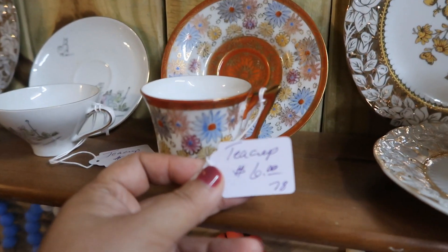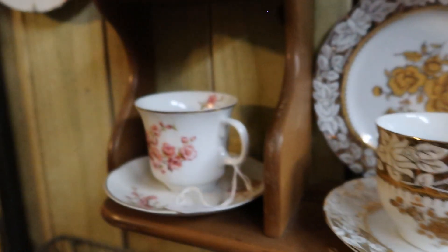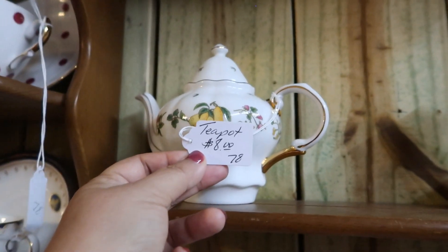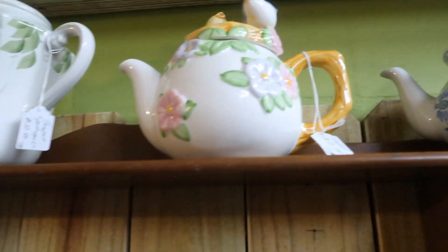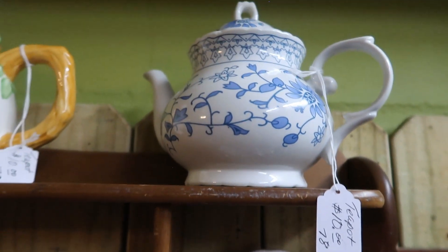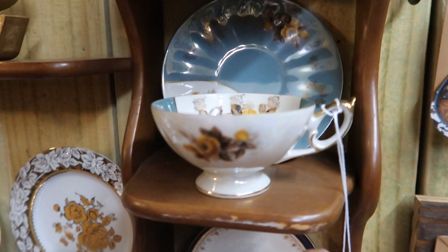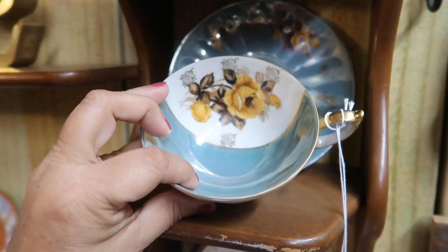This booth had a beautiful selection of vintage teacups and I'm always on the lookout for those. You never have enough teacups, even though I'm a coffee drinker — I love collecting them. This little teapot was cute at eight dollars, though I think it's missing the cup below it. This other teapot here is really beautiful at ten dollars. And this blue one was only six dollars — such a beautiful soft blue color with the yellow rose.